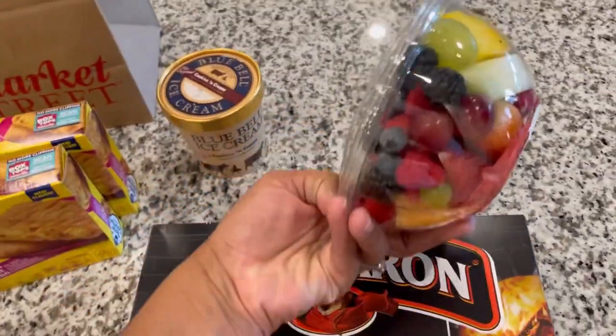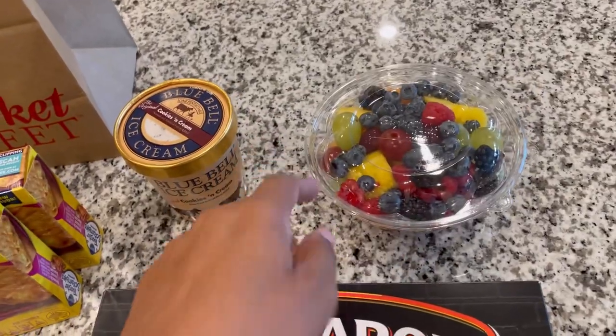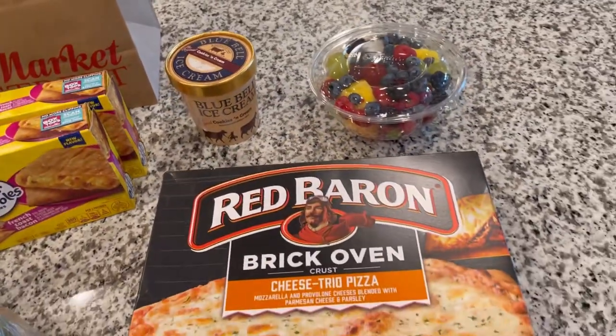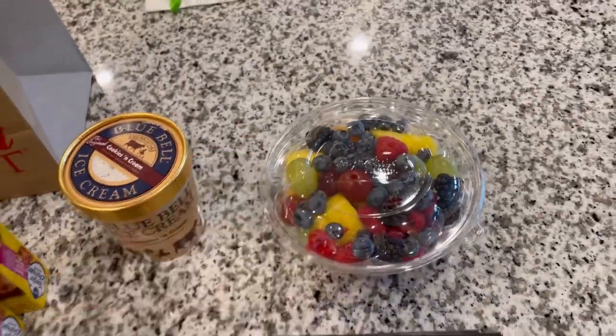I got a mixed fruit bowl because they also have really good mixed fruit. This one has blueberries, blackberries, grapes, pineapples, cantaloupe, and raspberries — they're always really, really good and really fresh. So I got a mixed fruit bowl. I'll check back in once we get everything from Sam's.